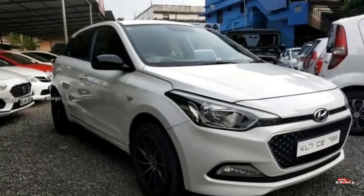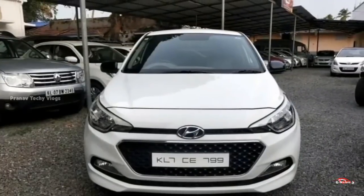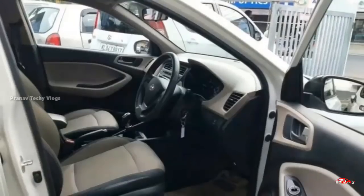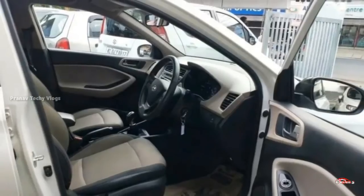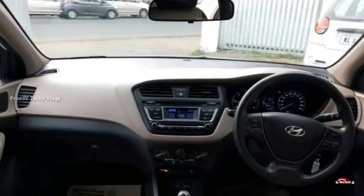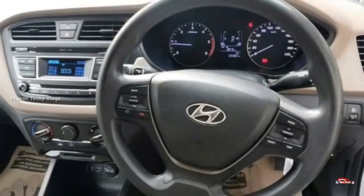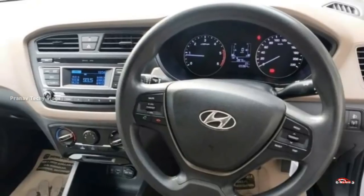This is the 12th registration Hyundai i20. There is a top option with a 1.4L diesel engine, single ownership, 115 km driven, and manual transmission. There is good maintenance with interior and exterior in good condition, and no accident replacement needed.